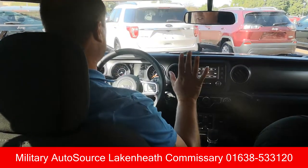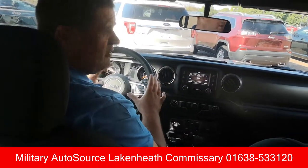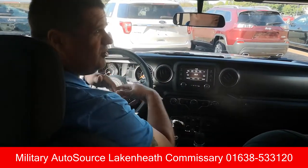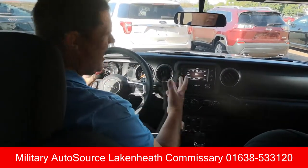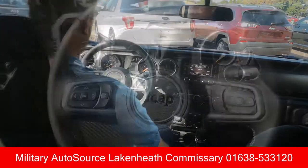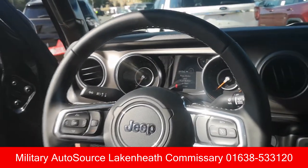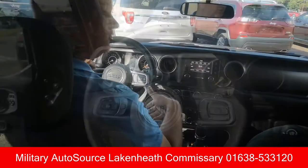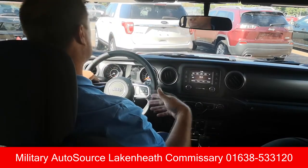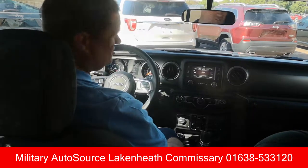Welcome to the inside of this Jeep Gladiator. The first thing you'll notice is it's very similar to the Unlimited, which is great because you're going to be very familiar with the interior layout. First thing you'll see is the new digital dashboard in the middle of the screen — that's really nice. Then you've got your rev counter and speedometer, and your onboard computer that gives you tire pressure monitoring, engine and transmission temperature, and all the information you need.